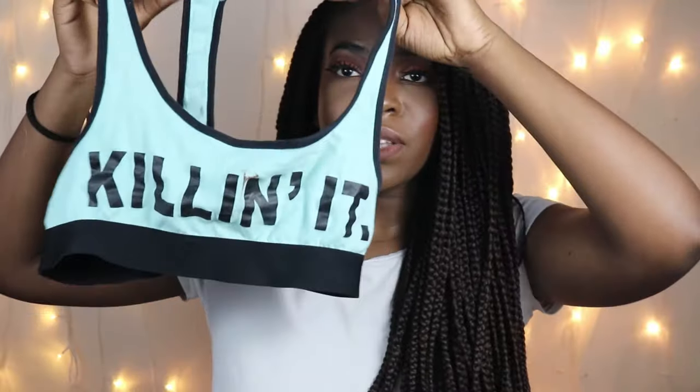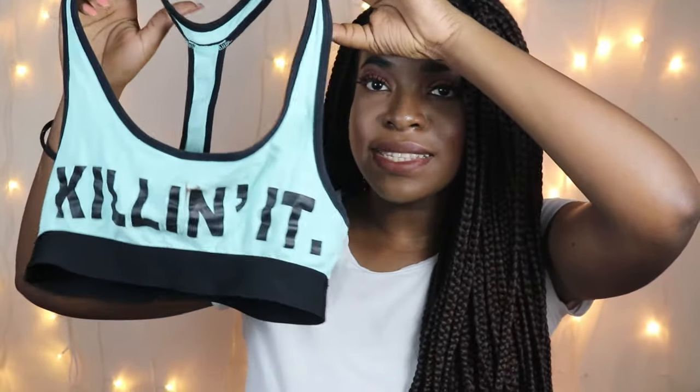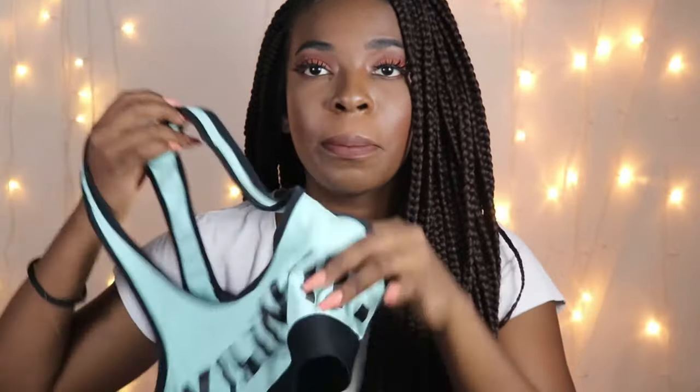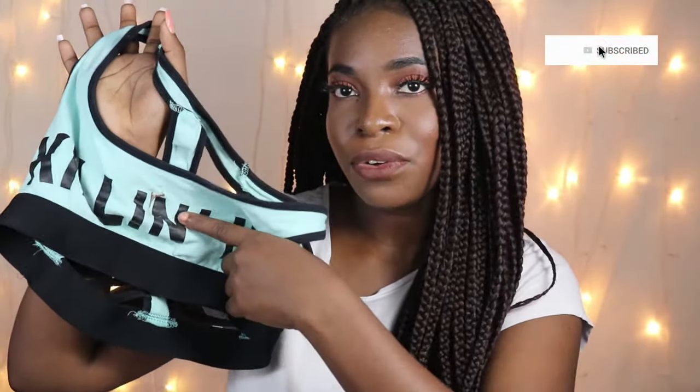The first clothing item is an inner — a sports bra that I got. It says 'Killing It.' I love the back detail, it is so cute and pretty. This is not a padded sports bra but it does have an insertion where you can insert a boob pad so your chest is well secured and you're on your way.